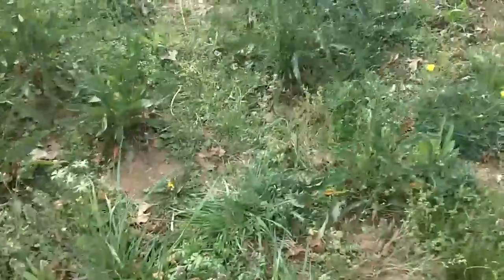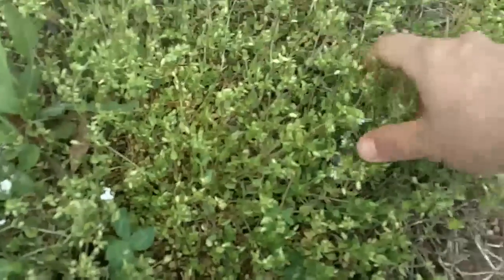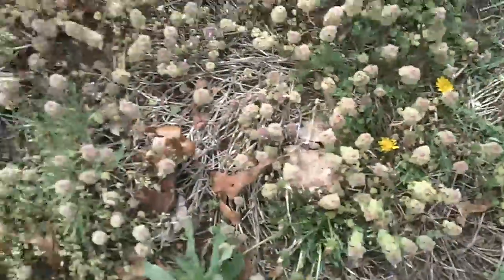Here's the chickweed — they've got little ten petals, little white flowers. I wish I had my other camera to take some good pictures. You just pull this stuff up, it's real nice and loose. You can juice it, throw it in your salads — this is good stuff. I've got this growing all over my backyard right now, and obviously some dandelion over here too, great stuff.